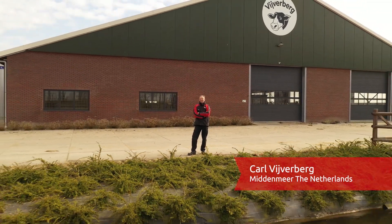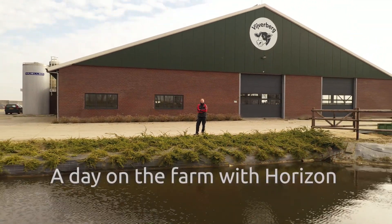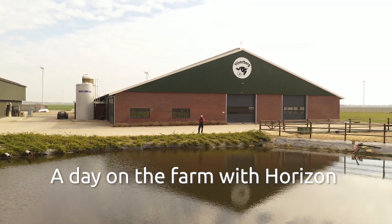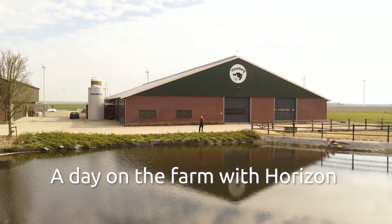My name is Karl Weiverberg and I run a dairy farm with 200 cows in Middenmere, the Netherlands. Today, with the help of my farm management system Lely Horizon, I'll show you what my typical workday looks like.